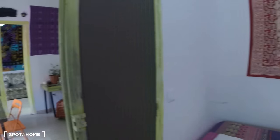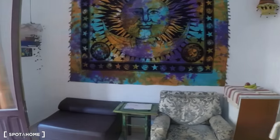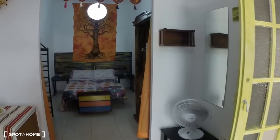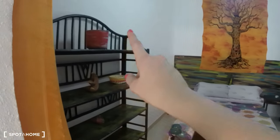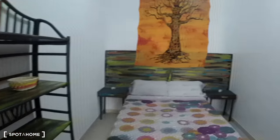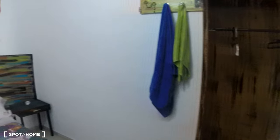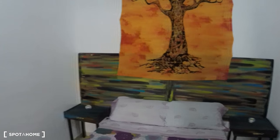Now we'll check out bedroom number four, which is extra large — it's kind of like two rooms combined in one. You sort of have a sitting room, and then the bedroom part is in here. This one has a double bed, it has all these shelves, as well as a wardrobe right here. And that's a really cool tree tapestry — it's like it's growing right out of the bed.